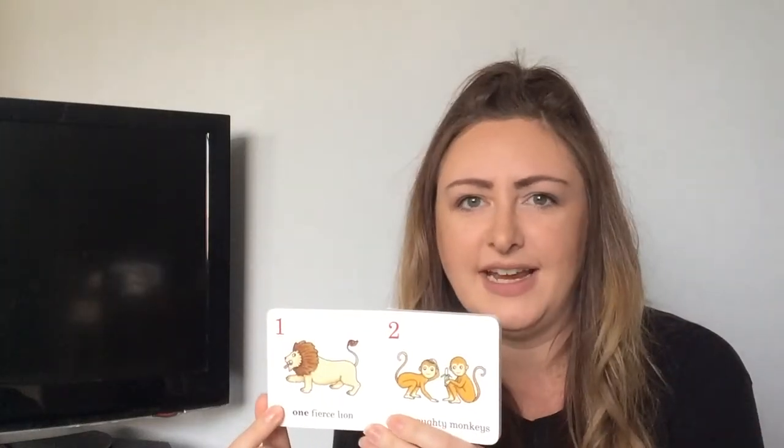One fierce lion. Two naughty monkeys. One, two. Well done.